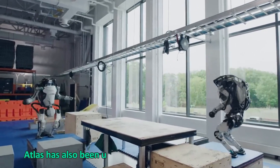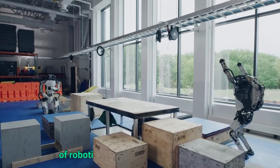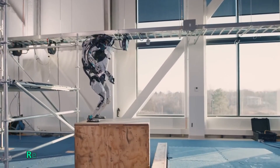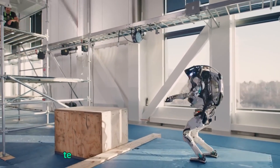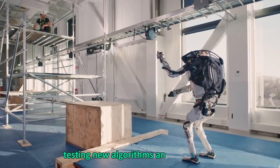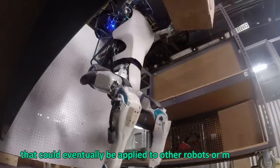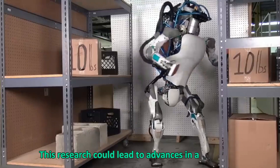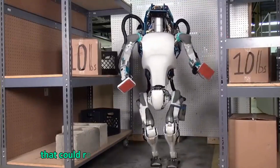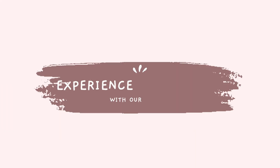Atlas has also been used for research purposes in the fields of robotics and artificial intelligence. Researchers have been able to use Atlas as a platform for testing new algorithms and AI systems that could eventually be applied to other robots or machines. This research could lead to advances in automation that could revolutionize the way we work and live. I hope this video brought value to your day — thanks for tuning in.